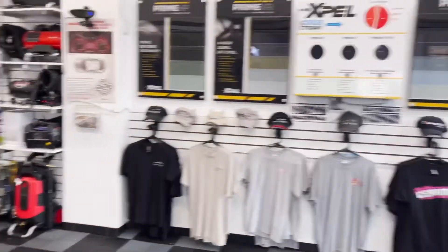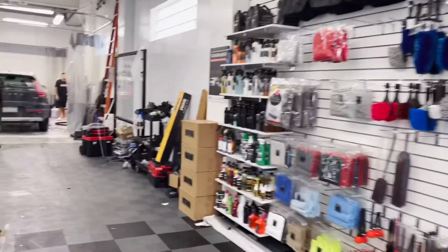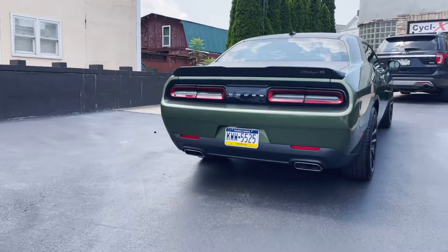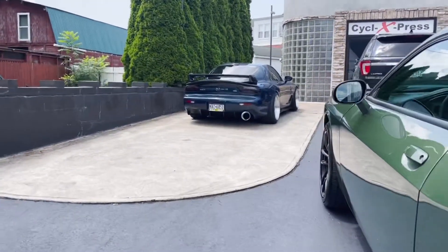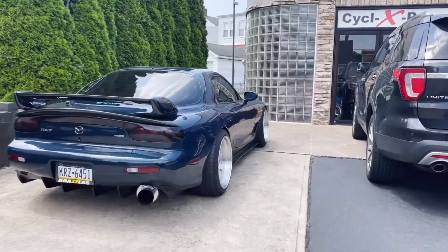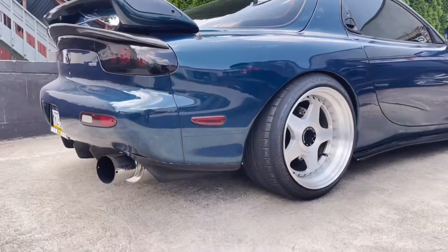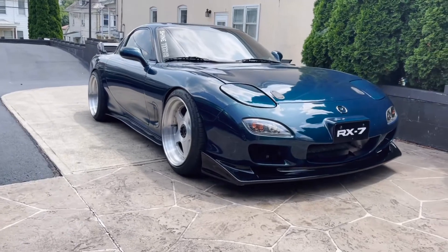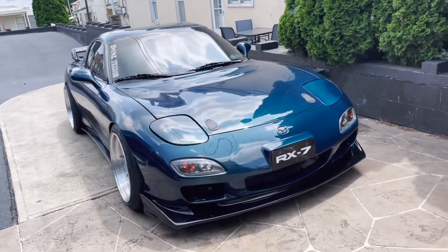If you guys are in the Pennsylvania area, make sure to check out Shine Tech. If you want to see one of the cleanest examples of an FD here in Lehigh Valley, you guys got to take a look at Andy's car. In my opinion, one of the cleanest — if not the cleanest — FD here in Lehigh Valley.